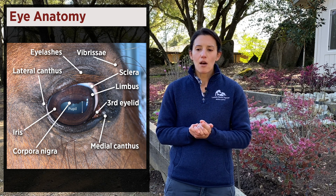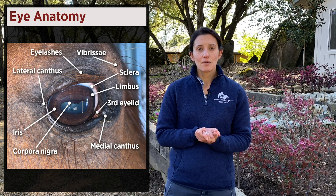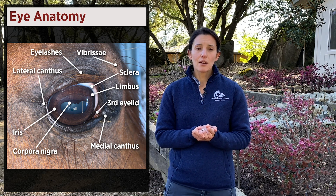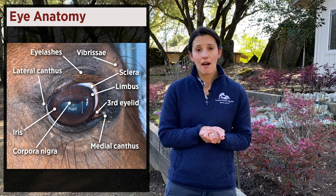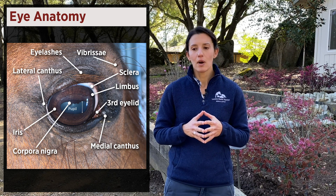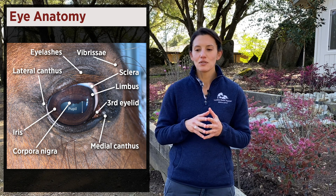We also have the lateral canthus and on the opposite side the medial canthus, describing the part closest to the nose versus the part closest to the ear. Below that we have the iris, which is the colored part of the eye — variations of brown, or blue in less pigmented horses. The iris creates the pupil, where light goes through, gets refracted by the lens, and travels to the back of the eye. On the outside at the very top we have the vibrissae, which are long hairs around the eye.